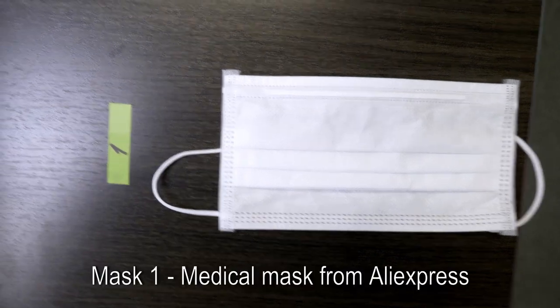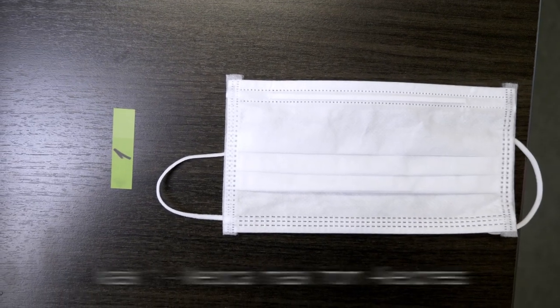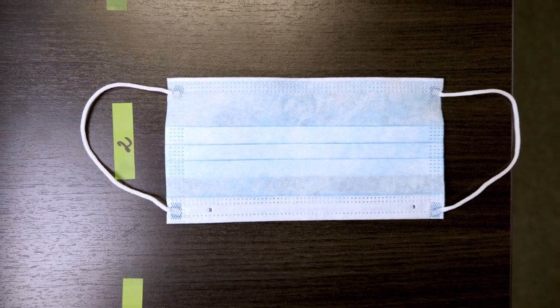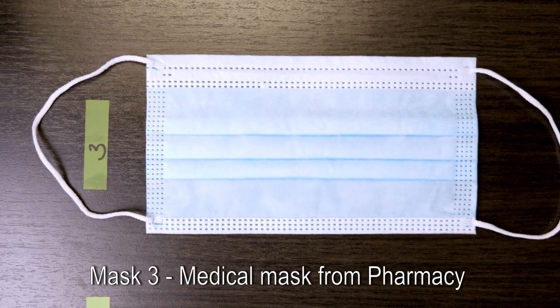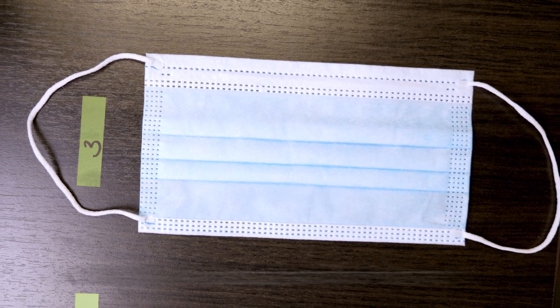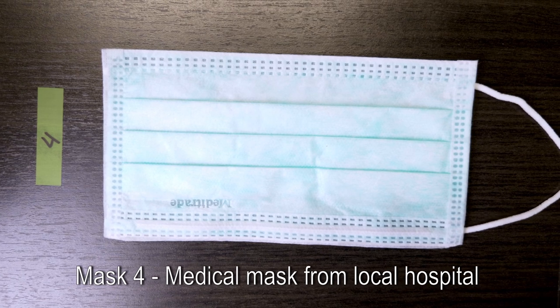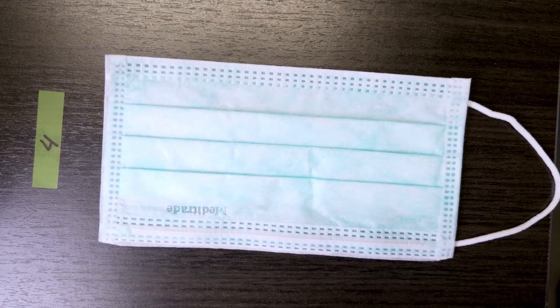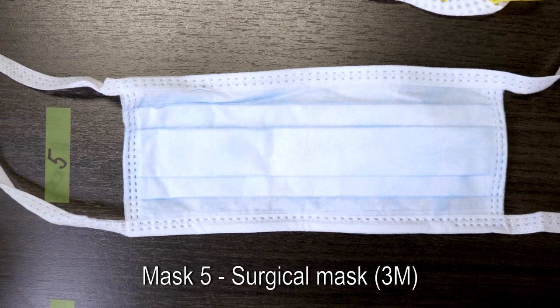Today we will test these masks. The first mask is a medical mask from AliExpress. The second mask is a medical mask by a Turkish producer. The third mask is a medical mask sold in Estonian pharmacies. Mask number four is a mask given to patients in Estonian hospitals. Number five is a surgery mask.